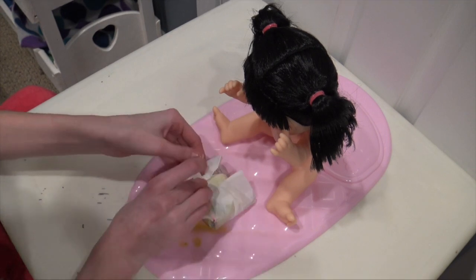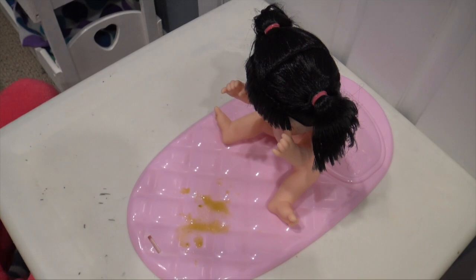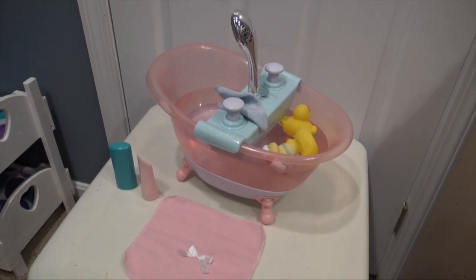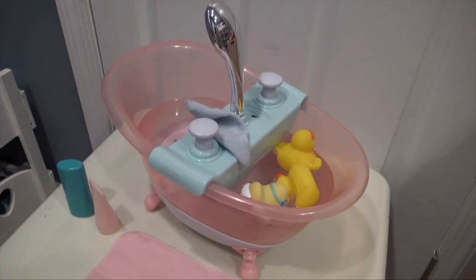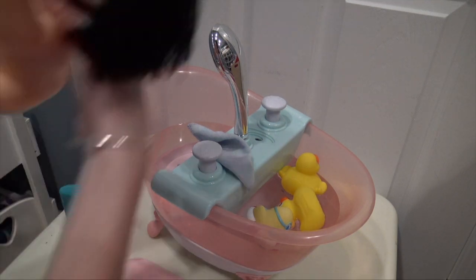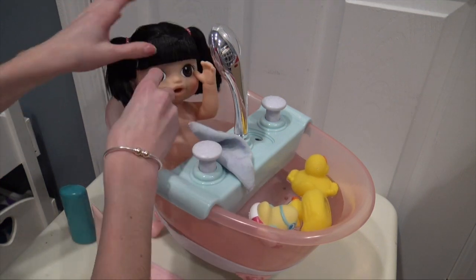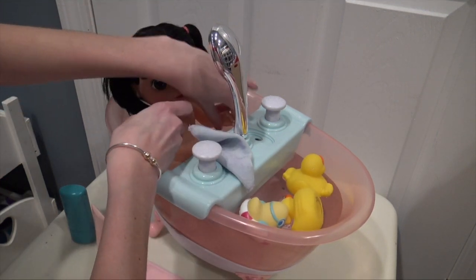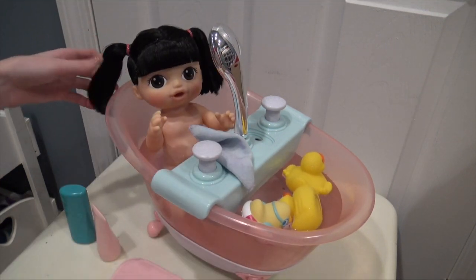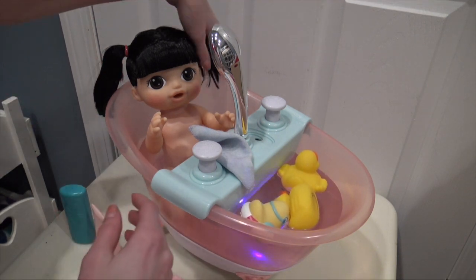We're going to get rid of that because that is disgusting. Oh no, stuff is falling! Let's get you a bath ready. I've set up this whole little bath area for Kimiko and we are going to get her in because she is so messy. Here she comes — let's place you in. How nice, the water is so warm! Let's play some music. This is our Baby Born bath.